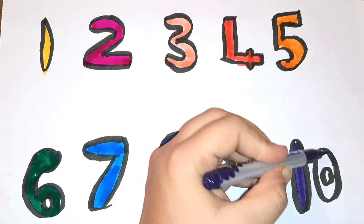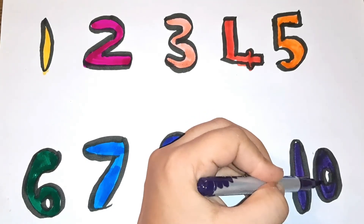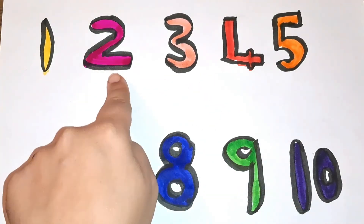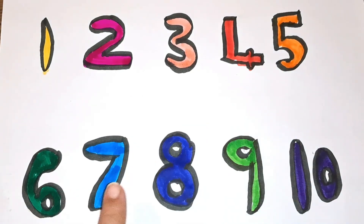Light blue color, blue color: one, two, three, four, five, six, seven, eight, nine.